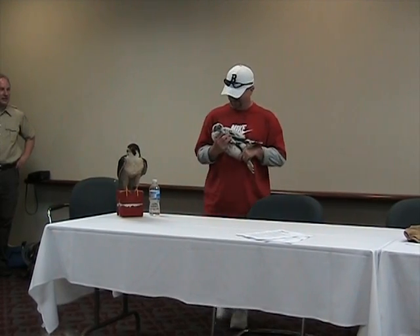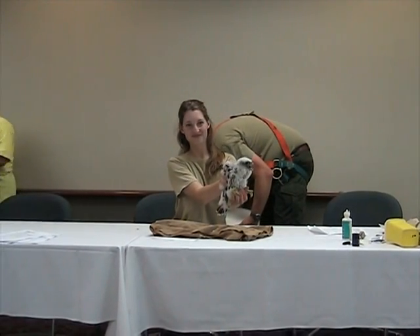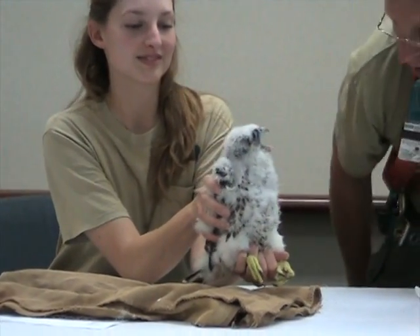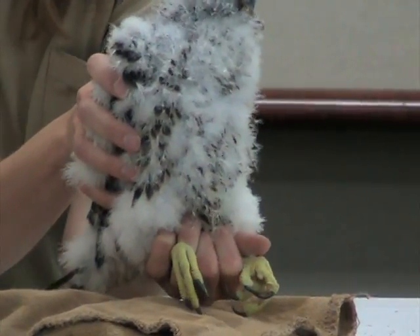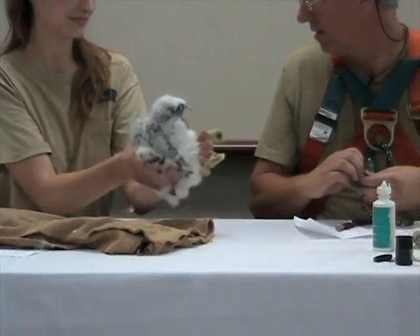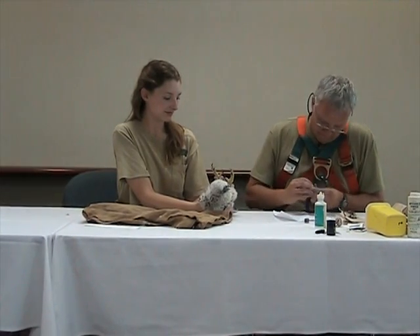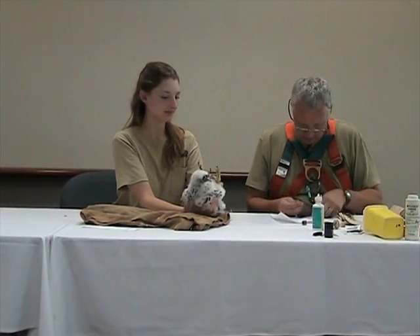That one looks like a male — it's tinier. Look how tiny he is compared to that one. That is a good little boy. Males are much smaller than the females.